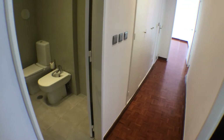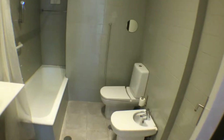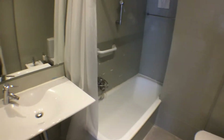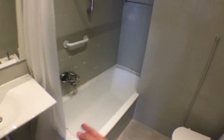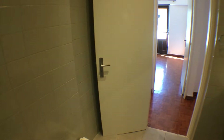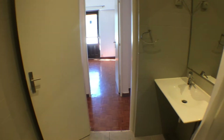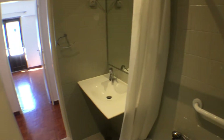Back at the entrance corridor, on the left we have a big bathroom which is equipped with a sink, a bathtub with a shower, a toilet, and a bidet. There is no window but the bathroom is very large with plenty of space.